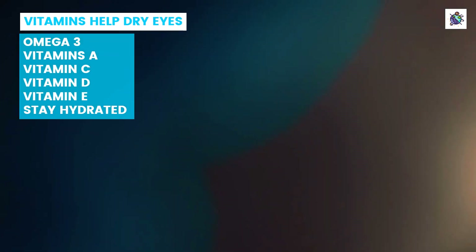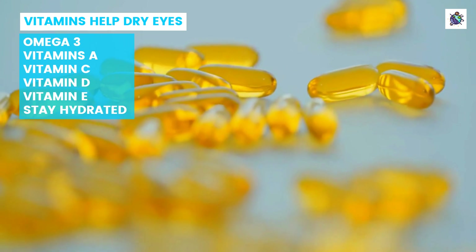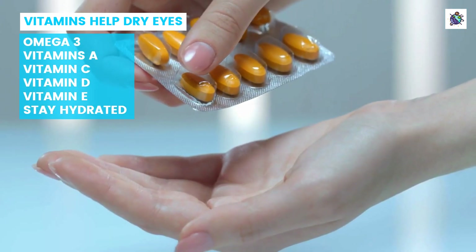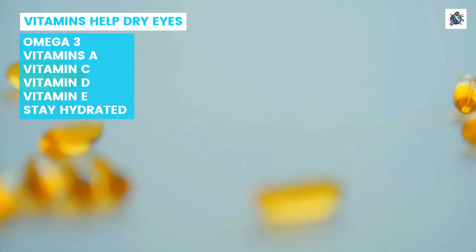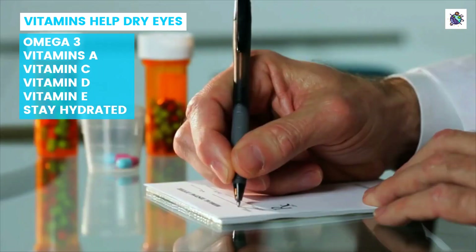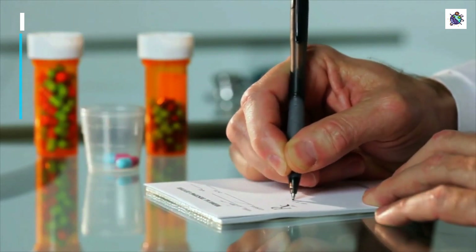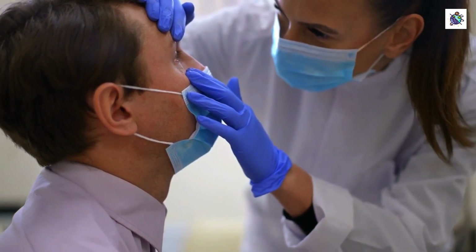While dry eye can be a frustrating and uncomfortable condition, incorporating certain vitamins into your diet may help alleviate symptoms. Omega-3 fatty acids are essential for overall eye health and can be found in fish oil supplements or fatty fish like salmon. Vitamin A is also crucial for the production of tears and maintaining the health of the cornea. Other vitamins that may aid in reducing dry eye symptoms include vitamin C, which has anti-inflammatory properties, and vitamin D, which has been linked to improved tear production. While it's important to consult with a healthcare professional before taking any new supplements or drastically changing your diet, incorporating these vitamins into your daily routine may improve overall eye health and reduce discomfort associated with dry eyes.